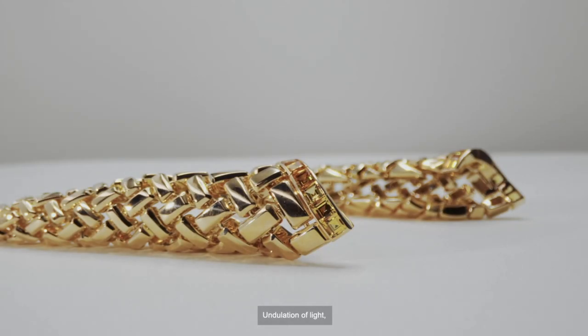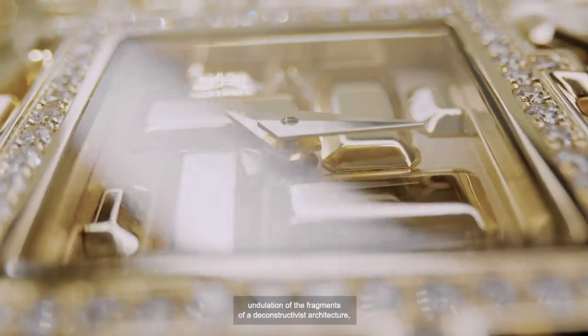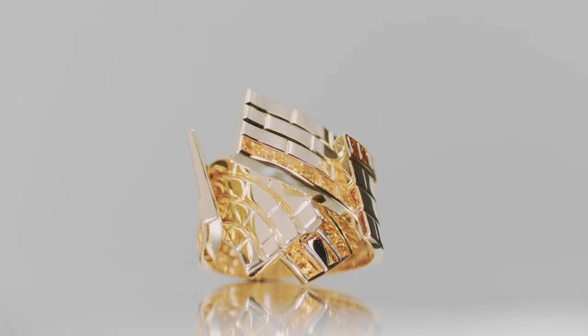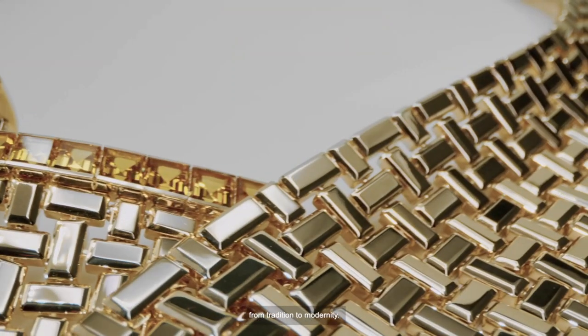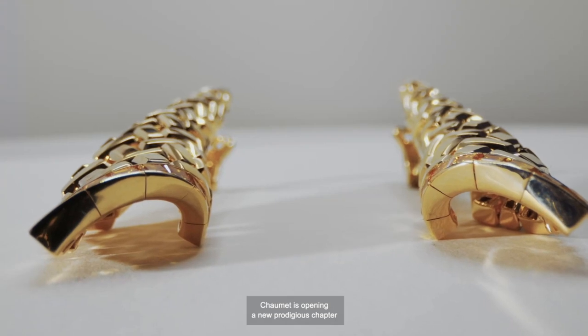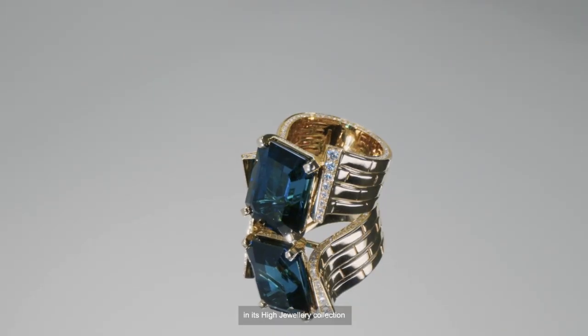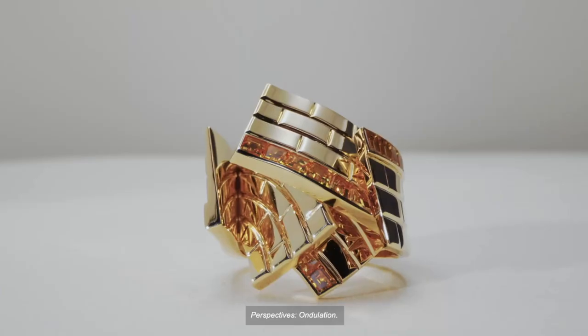Undulation of light, undulation of the fragments of a deconstructivist architecture, undulation of inspiration from tradition to modernity. Chaumet is opening a new prodigious chapter in its high jewelry collection Perspective, Ondulation.